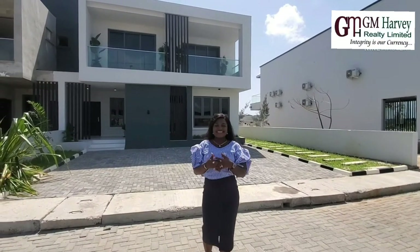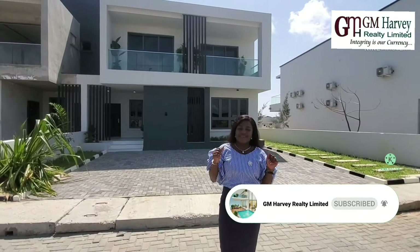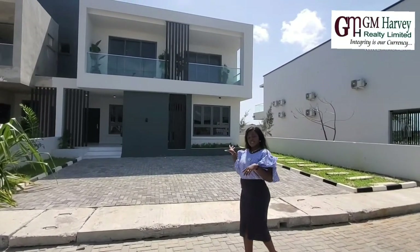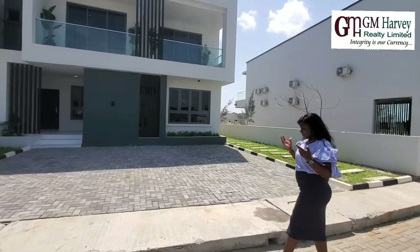Hello everyone. It's your Lady Billionaire Realtor here, Mercy Gimo from JM Harvey Realty Ltd. I'm about to take you on a tour of our Lavalia 3 Bedroom Terrace Series 2. Come along with me, let's go.